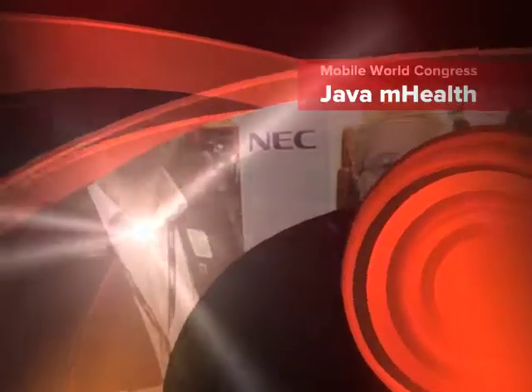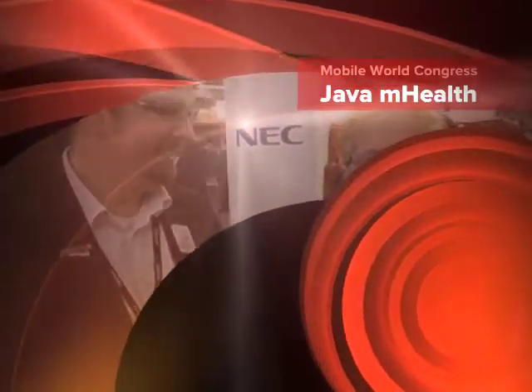Hi, this is Tori Wielt with the Oracle Technology Network. We're here on the floor of Mobile World Congress. And I've got Manfred Kube, who's with Gemalto. Nice to meet you.